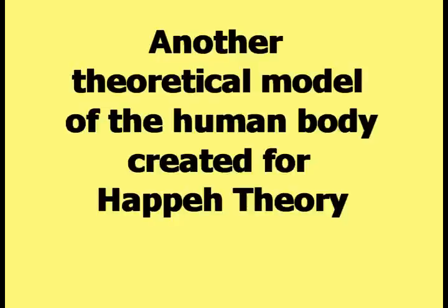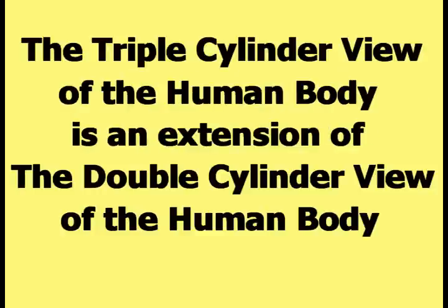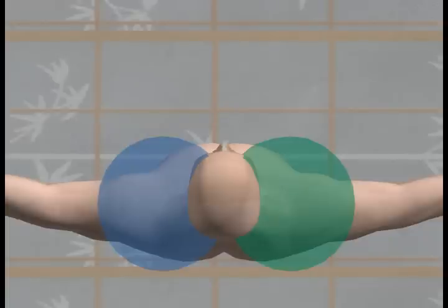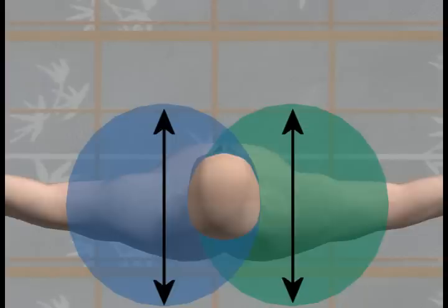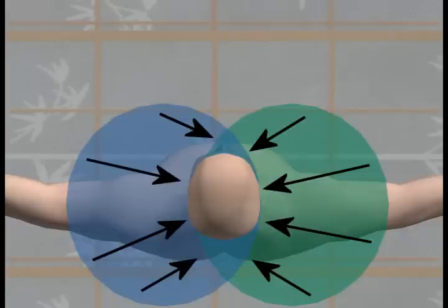Another theoretical model created for HAPI theory is the triple-cylinder view of the human body, which is an extension of the double-cylinder view. This picture shows the directly overhead view of the double-cylinder view. If the diameter of each cylinder is increased by some amount, the two cylinders will overlap each other to create a third cylindrical shape, as highlighted in this picture. The three cylinders comprise the triple-cylinder view of the human body. The third cylinder does not have to be the exact size, shape, or location shown in this picture.